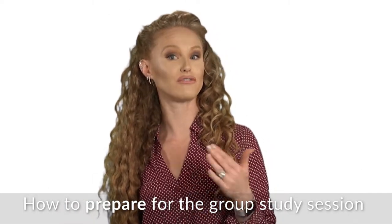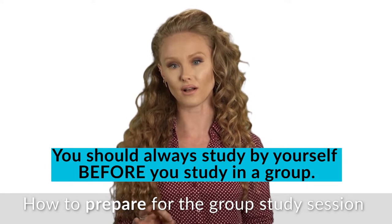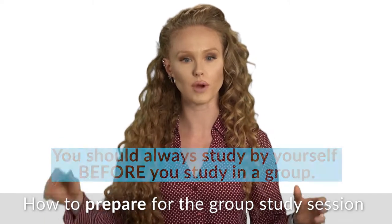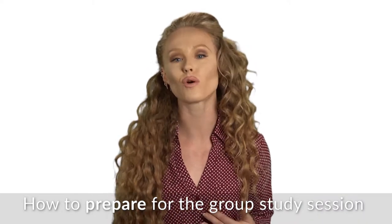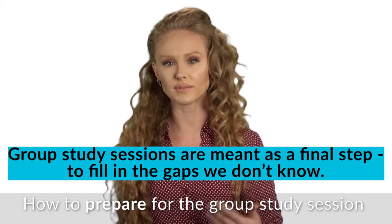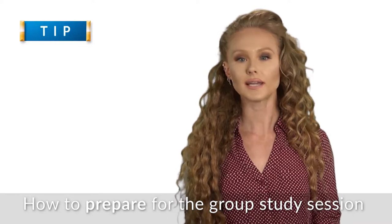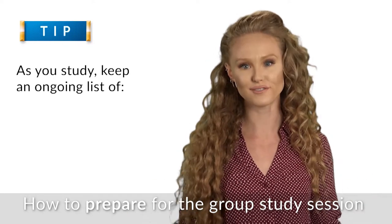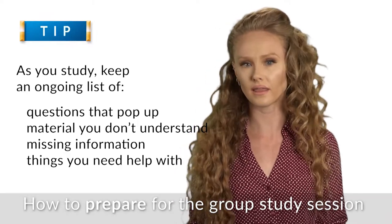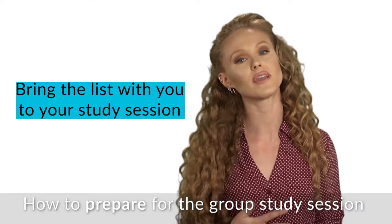What should we do before our group study session? It's best to study in a group after we have studied the material by ourselves. This sequence is so important. We should think of a group study session as our final step in our preparation — study as much as we can by ourselves first, then use the group session to polish off what we know or fill in the gaps. As we study alone beforehand, keep an ongoing list of questions that pop up, material we don't understand, information we're missing, and anything we think we'll need help with. Then bring this list to the group session.